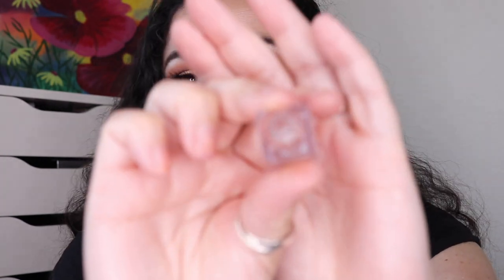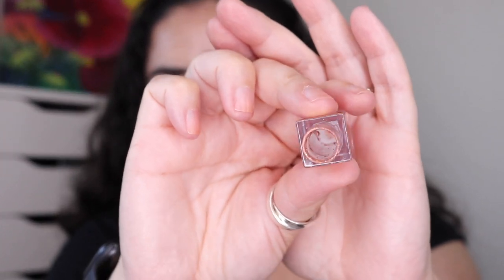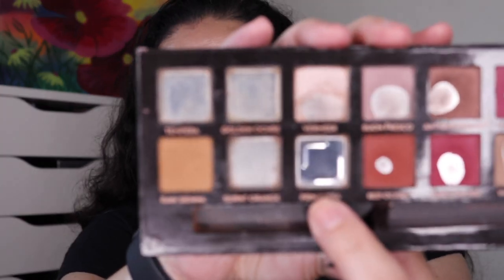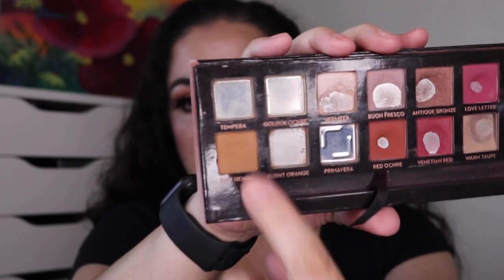I also finished the Estela Glitter and Glow in the shade Burnished Sienna — I do count these liquid eyeshadows; when they're completely empty I count them as a finish because this took a lot of work. You can see I've completely emptied this one out. And then the final one this quarter is from my Modern Renaissance palette: the shade Primavera. So I finished off three shades this quarter, with one finished in the first quarter.